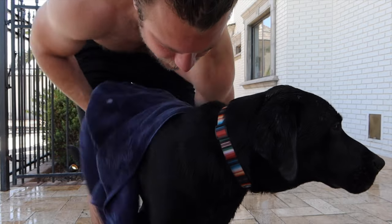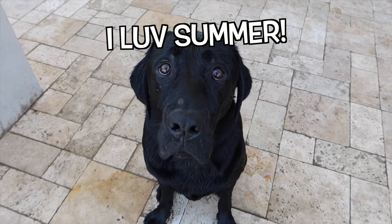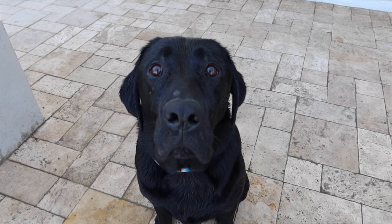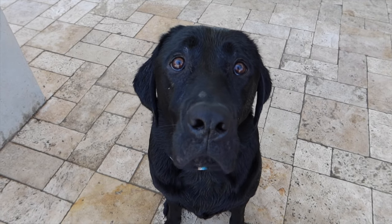Got to make sure your belly's dry. All right buddy, so how was it? I know, you look like you were having so much fun. Good to hear! Run run, well buddy let's go back inside and get some treats.